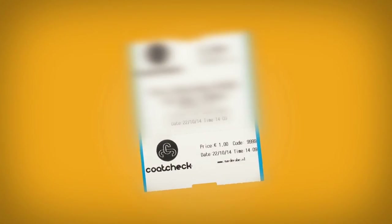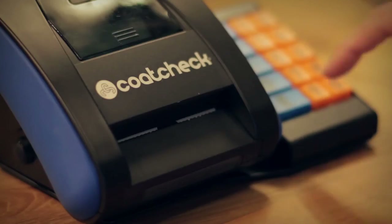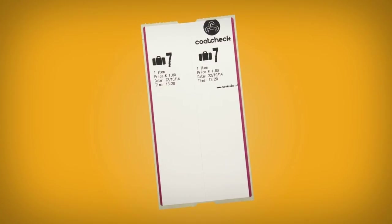Entry tickets are available with or without a control strip. These tickets can also be used as parking tickets or drinks vouchers. Self-adhesive luggage labels make it possible to quickly and correctly register bags and suitcases. The luggage labels are easy to remove and do not leave any glue residue.